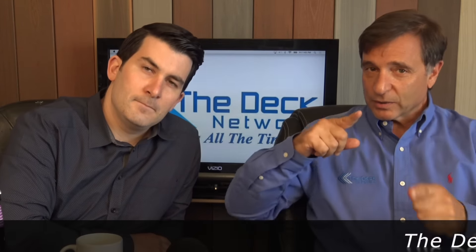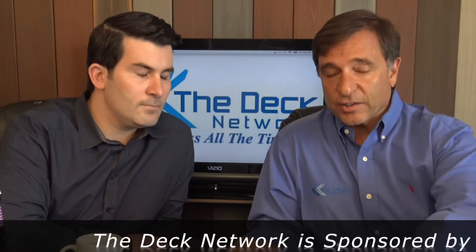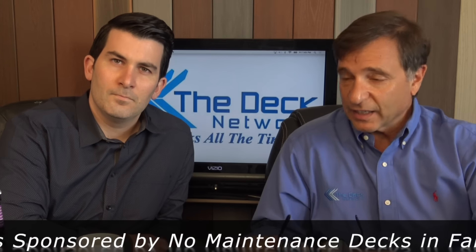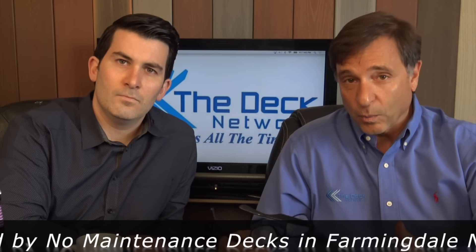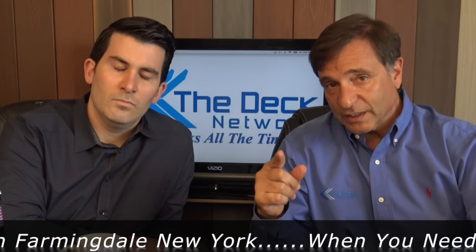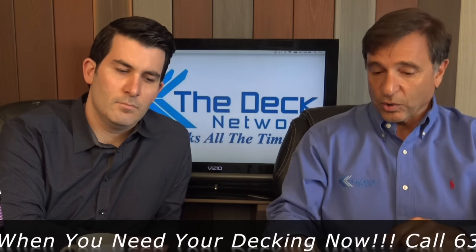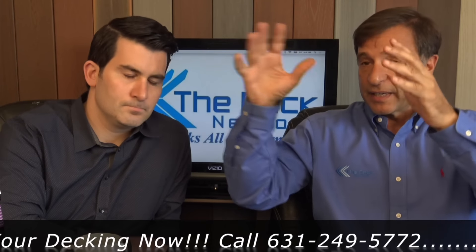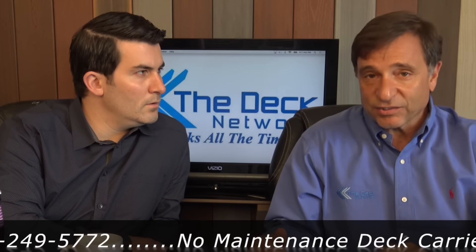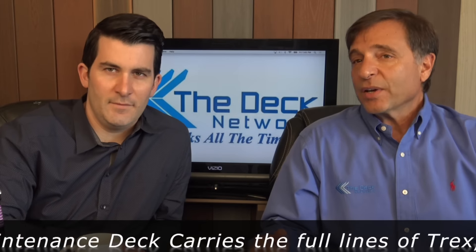Today's show, we're going to talk about TimberTech and AZAK lighting. Lights are something that — I read an article maybe a year and a half, two years ago asking 'Is lights a fad?' And by the end of the article, no, it wasn't a fad, because one, it gives great ambiance, looks great, and also you need lights on your stairs by code. So a lot of people are opting to do them on the posts, right at the stairs, also on the risers.